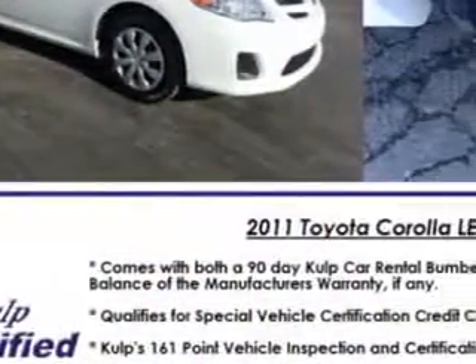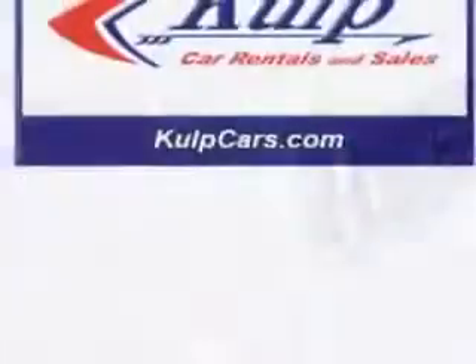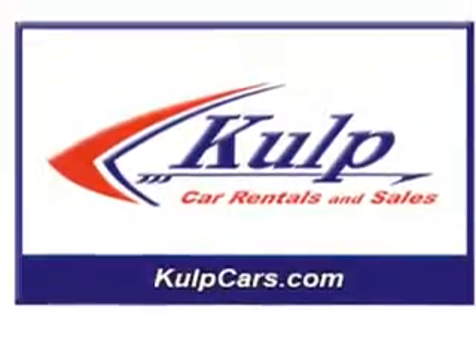Seats with front seat type bucket, front suspension type McPherson struts, seat belts with seat belt pretensioners front, tachometer, and rear seats 60-40 split bench.